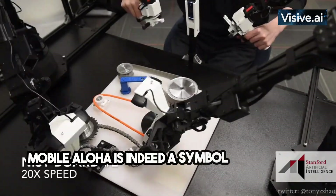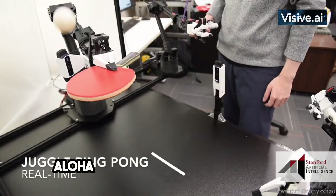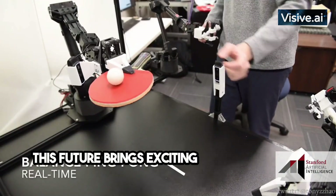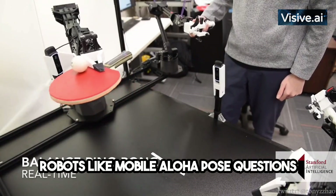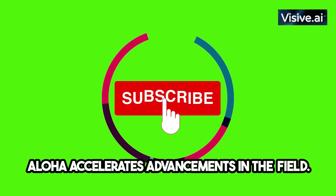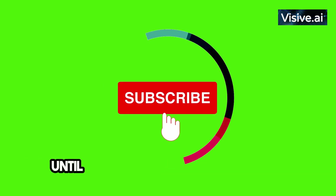Mobile Aloha is indeed a symbol of what's to come in the world of robotics and AI. It gives us a glimpse of a future where robotics and AI play a pivotal role — bringing exciting yet challenging prospects. Robots like Mobile Aloha pose questions about their impact on job roles, while their open source nature accelerates advancements in the field. It's about creating a future where these tools augment our lives. Until next time, stay curious and keep exploring.